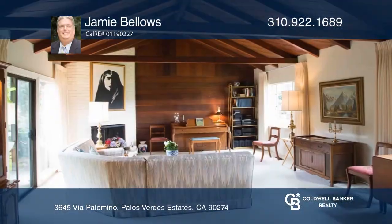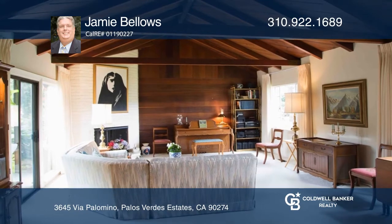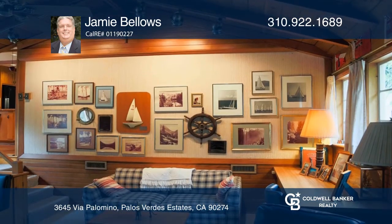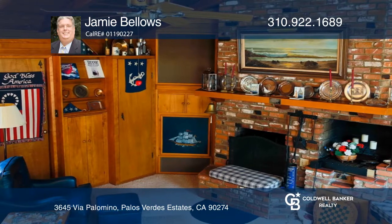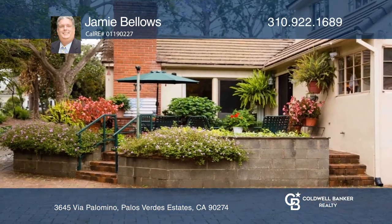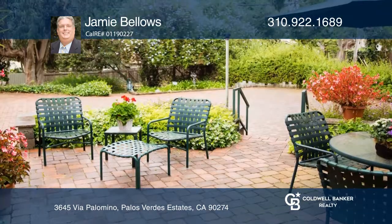Welcome to this storybook traditional on a highly coveted street in the Del Monte section of Palos Verdes Estates. This home exudes an East Coast vibe with its pitch-beam ceilings, living and dining areas that open onto lush verdant gardens, plus a fun nautical-themed family room and a three-car garage too.